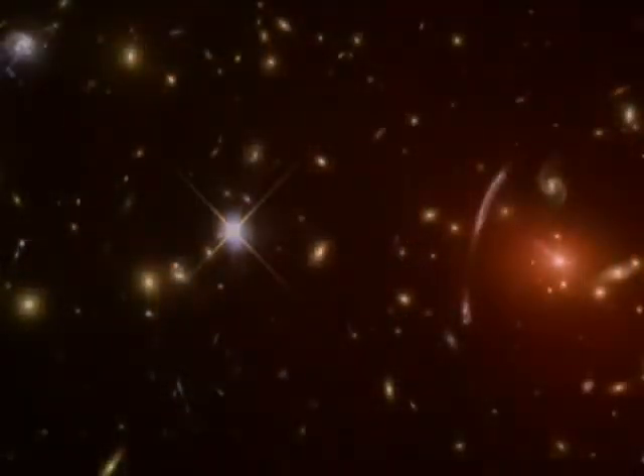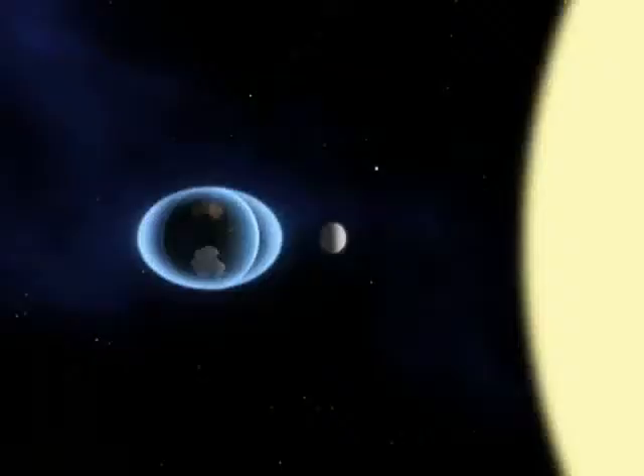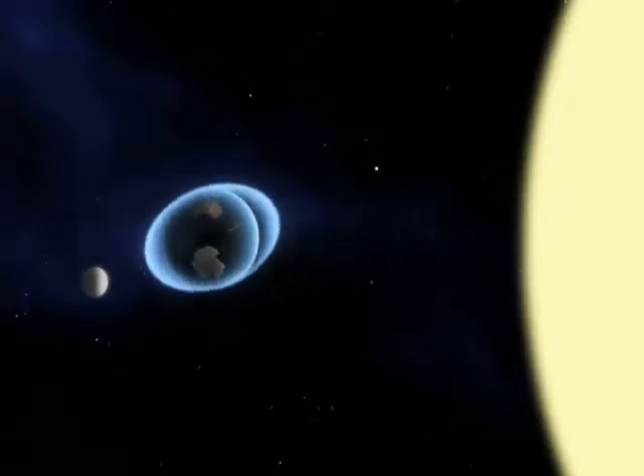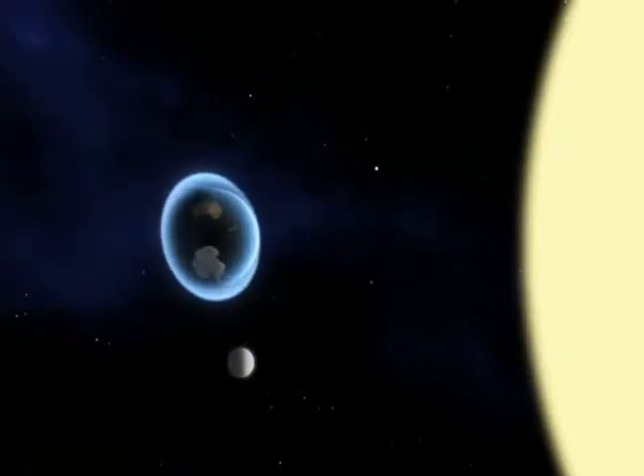As the galaxy plows through the cluster, its gas and stars are being stripped away by the hot plasma in the cluster, which can reach temperatures as high as 10 to 100 million degrees. Also contributing to this destructive process are the tidal forces exerted by the cluster — just like the tidal forces of the Moon and Sun, which push and pull the Earth's oceans. Both the tidal forces and the aptly named ram pressure stripping, resulting from the action of the hot cluster gas, resemble those affecting comets in our solar system.